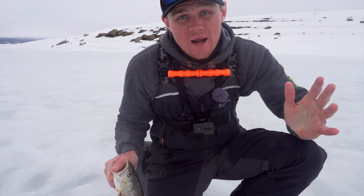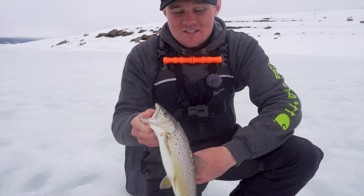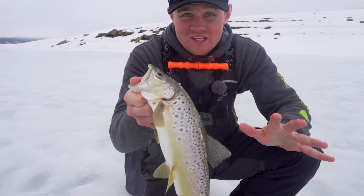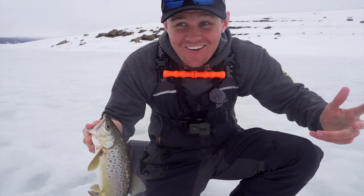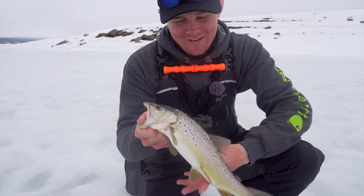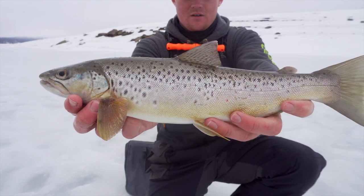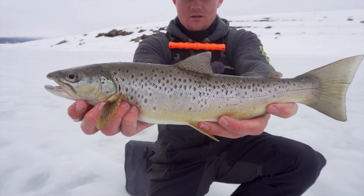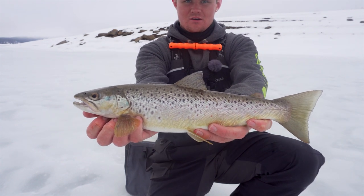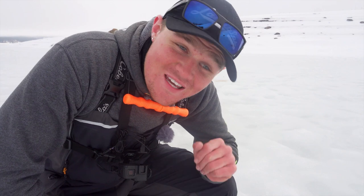Now we're going to go out deep. I'm still going to leave my jaw jacker in shallow to see if we can hook another one, but I'm going to move out and start looking for some deeper water kokanee. If we can get a kokanee and a brown in one catch-and-cook video, you guys are spoiled today.